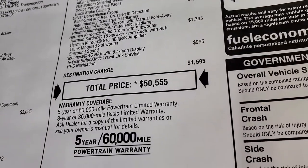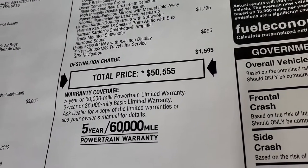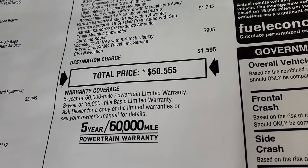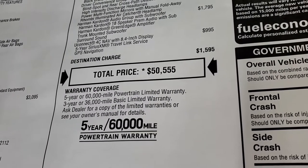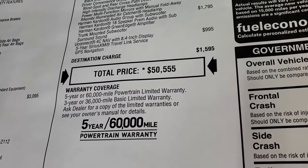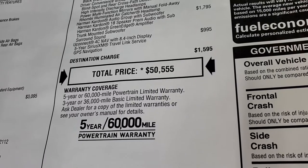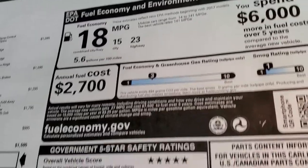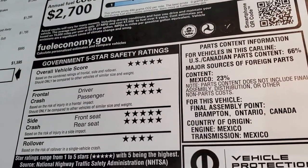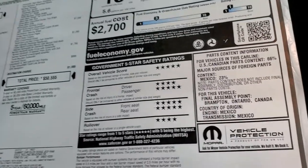Your total MSRP is $50,555 — and with the chip shortage, these are hard to get sports cars right now. You can check out our Summit price in the upper right-hand part of the screen. Three-year, 36,000-mile bumper-to-bumper warranty and five-year, 60,000-mile powertrain warranty. The safety ratings on the Challengers are excellent to very good — four and five stars across the board.